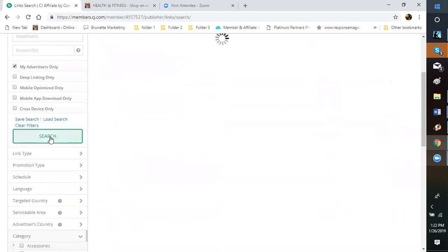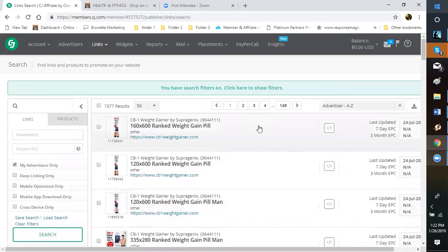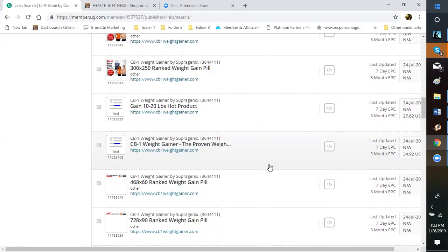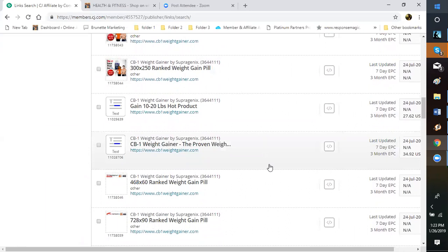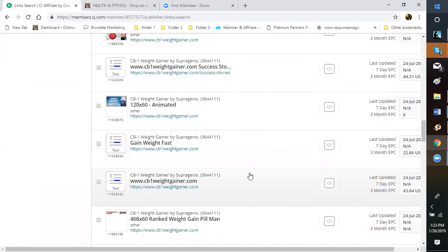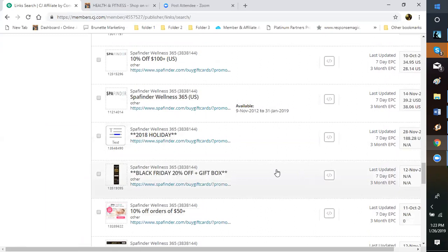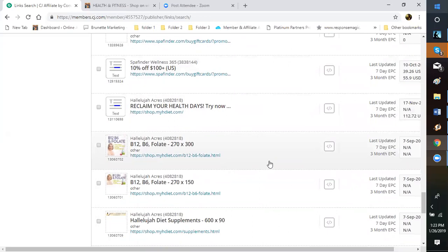The search may come back with 148 pages — that doesn't mean 148 vendors, but 148 pages based on the categories you clicked. You can come through and pick what you want. For example, weight gainer is good for people going to the gym who need to gain weight or increase muscle mass. Then you have Spa Finders, which is great especially now since both women and men love going to the spa for relaxation — a good tie-in with health, fitness, and well-being.